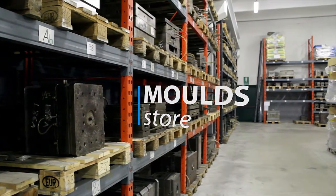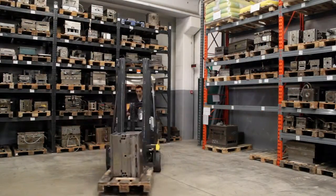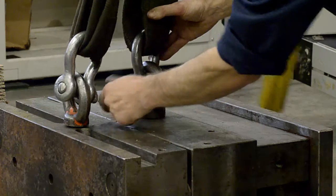We have a large stock of moulds. At the end of the production cycle, we look after the handling and routine maintenance of your moulds.